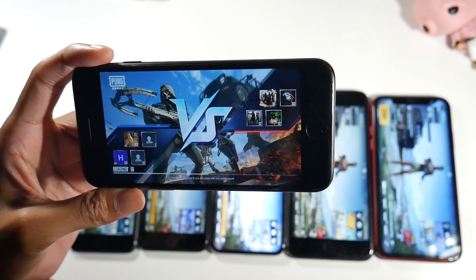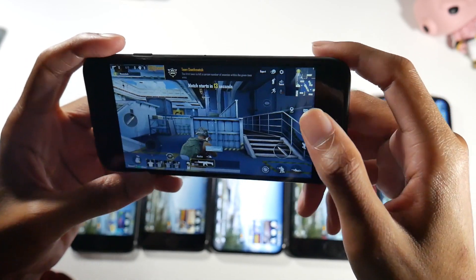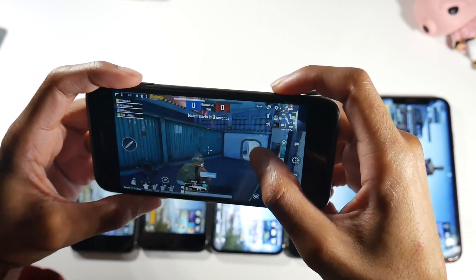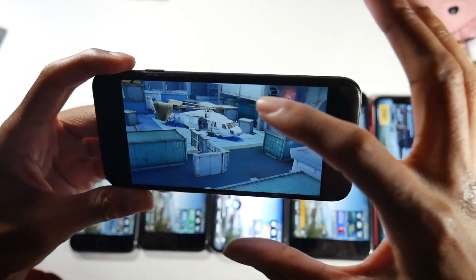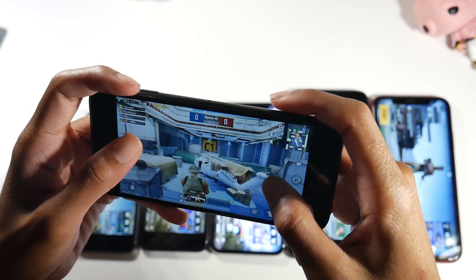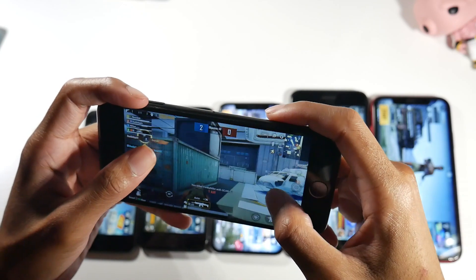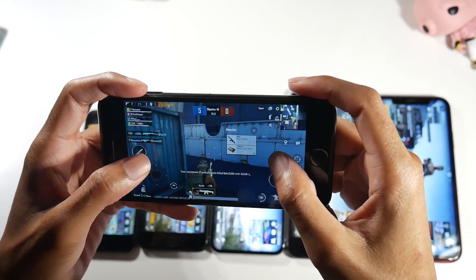The iPhone 7 plays fine, as we're going to see — it's not slow or laggy at all. My main complaint with gaming on here is that it does heat up a bit. If you just want an extremely cheap iPhone to play Apple exclusive games or whatever, it does a pretty good job. I also like this form factor for people with smaller hands who want to play on a smaller screen.